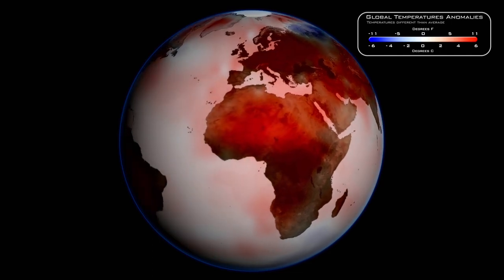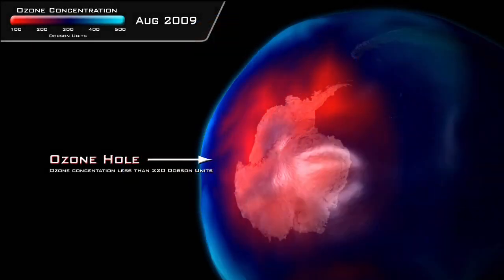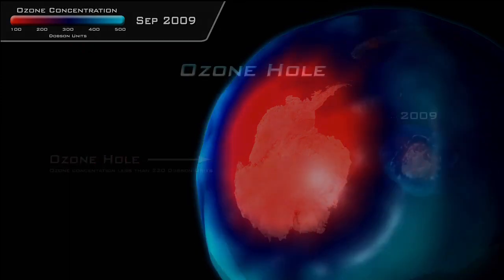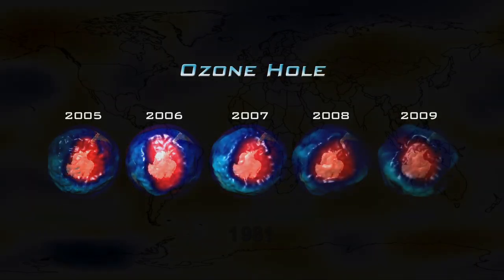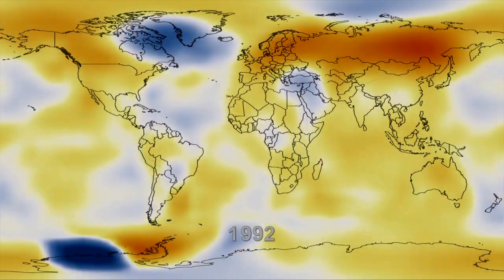Is it getting dustier? Is the size of the ozone hole getting larger or smaller? So there's a whole series of observing questions which can then be used in models so we can answer: is the climate changing?